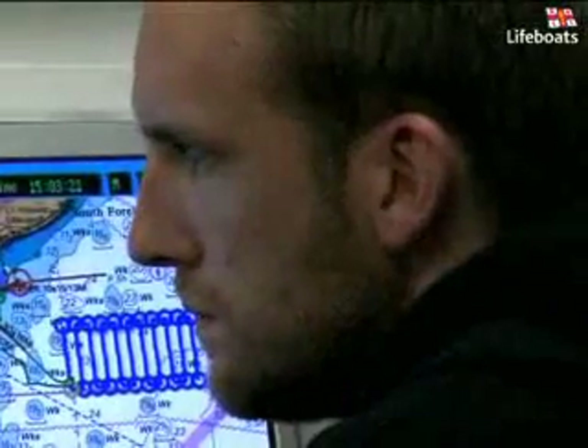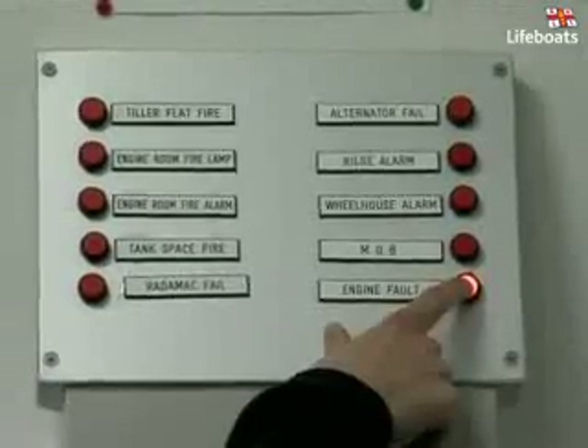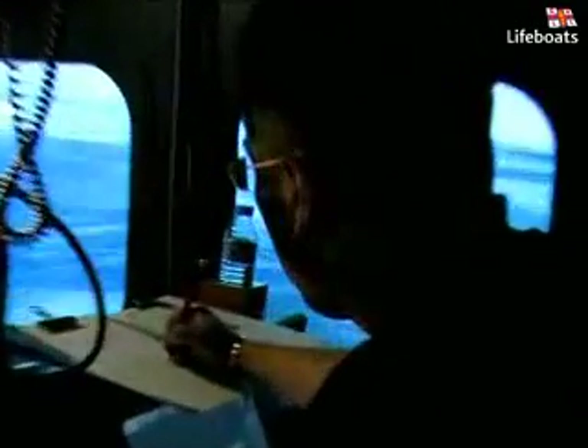One of the finest aspects of the simulator is that it gives our trainers the power to tailor training to the specific needs of a crew. It also saves the training department tens of thousands of pounds in fuel costs each year, as we no longer need to undertake SAR and navigation training on real boats.